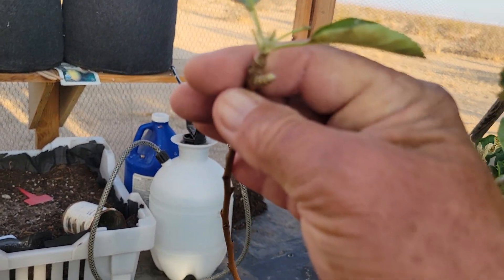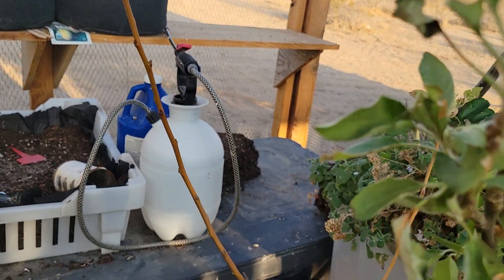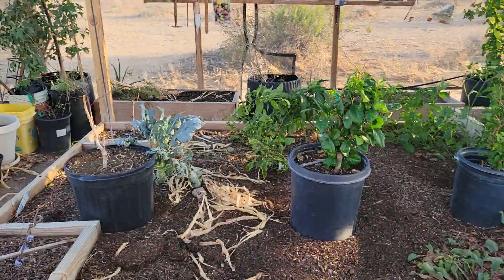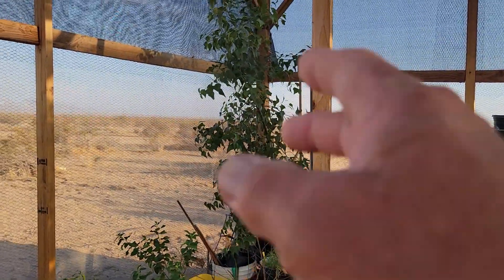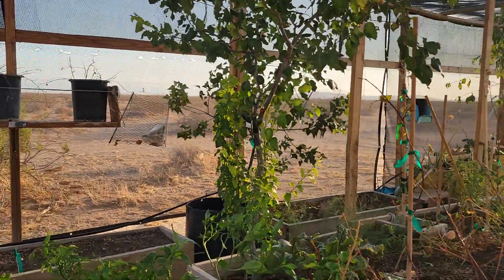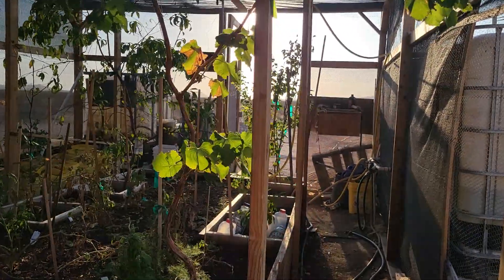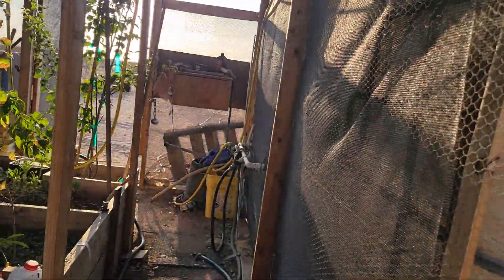It looks like something's been getting in here and eating on my leaves — let's find out what that was. Anyway, let me get out of here. The reason I actually came down here was not to do a video on this. Those shade trees over there I grew from seed, but the reason I came down here was because I just looked down from up by the cabin and it looked like there was a bird stuck inside of here.